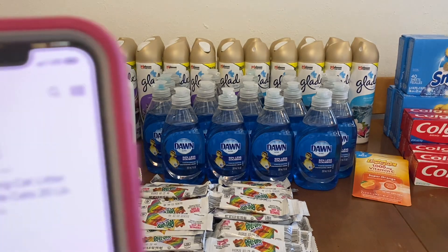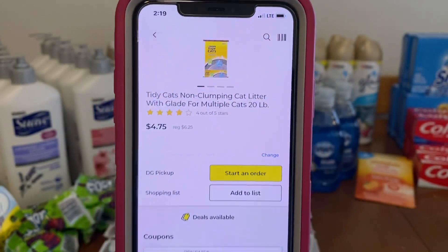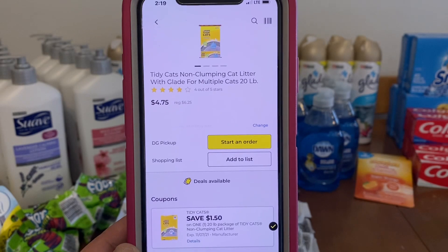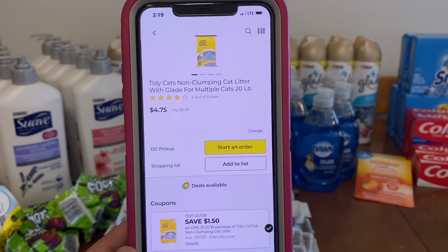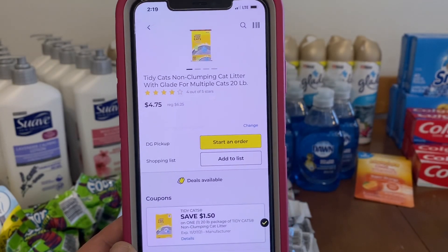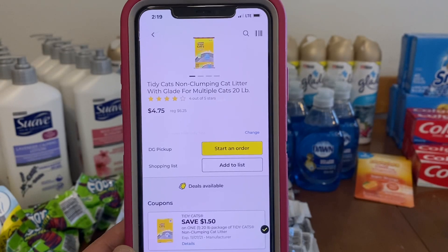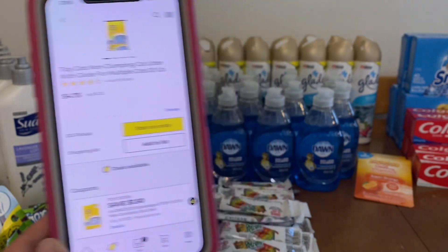We've got the Tidy Cats. This is a 20-pound bag at $6.25. We have a $1.50 coupon, so $4.75 out of pocket. There's also a store coupon for Tidy Cats, so don't forget — if you end up doing that store coupon, you can stack it with this manufacturer coupon.